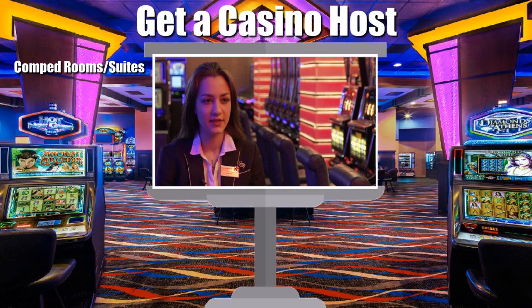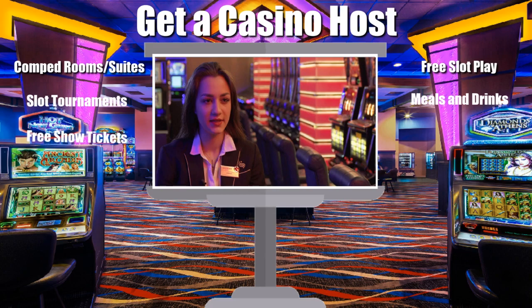You will often find you're offered free play and return visit incentives based on how much you gambled, not necessarily how much you lost, on a previous visit. You will often be invited to take part in ongoing slot tournaments at that casino and should at the very least be offered free meals and drinks during your stay. If you've wagered enough, you'll also be given free show tickets and may even be given use of the limo service to take you to and from the airport on subsequent visits.